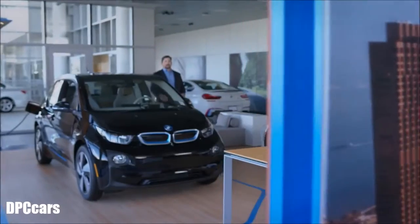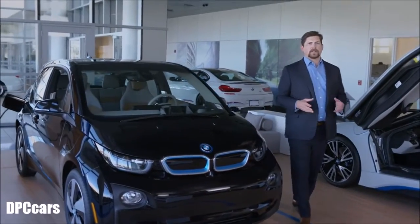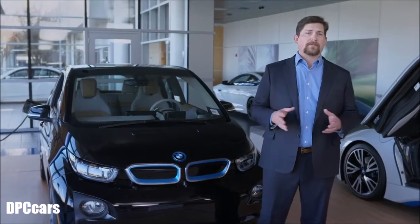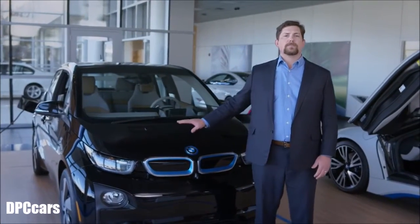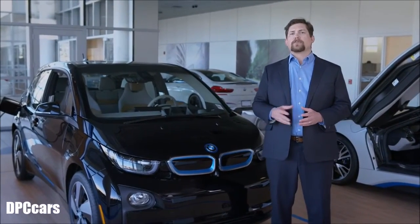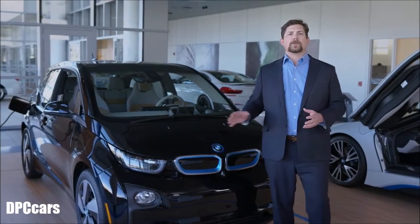The BMW i3 is the culmination of more than 40 years of extensive research in the field of electric vehicles. It brings the future of mobility into the present with its never-before-seen fusion of premium craftsmanship, high performance, and environmental sustainability. Unlike a great many of its competitors, the i3 was born electric — meaning it was designed from the ground up as a pure electric vehicle rather than a retrofitted conversion of a traditionally gas-powered automobile.